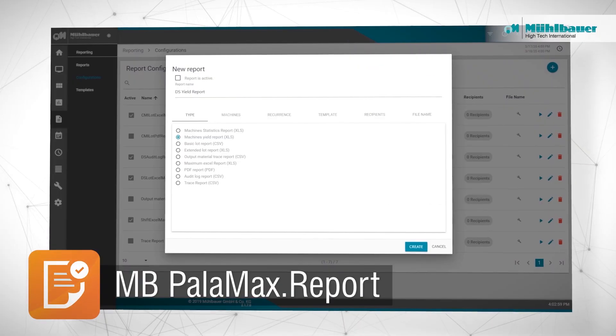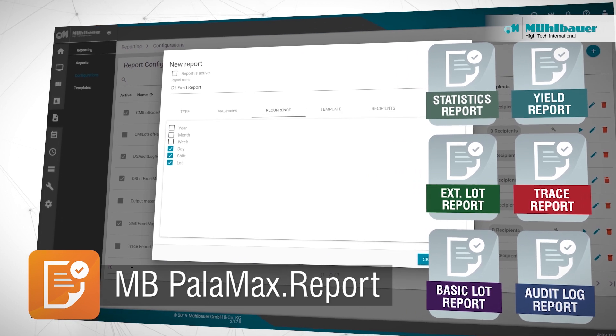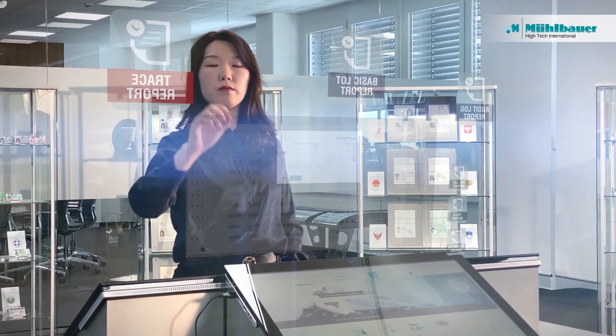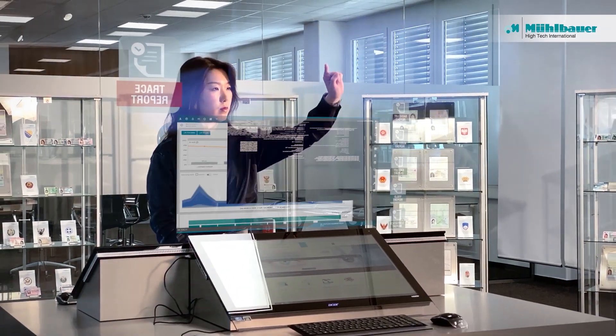The MB Palomax Report module supports automated reporting and auditing. It delivers unbiased and accurate data collections. Time-consuming paperwork and manual data entry errors are replaced by automatically created, individually customized reports.